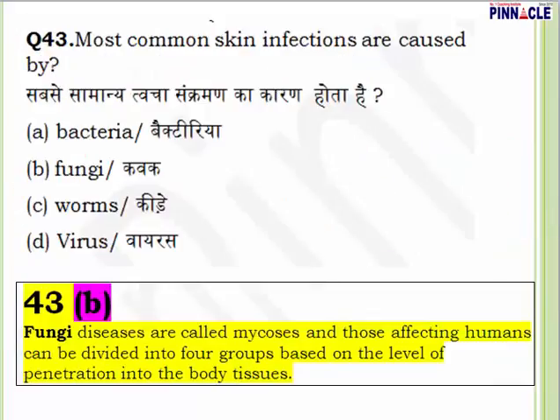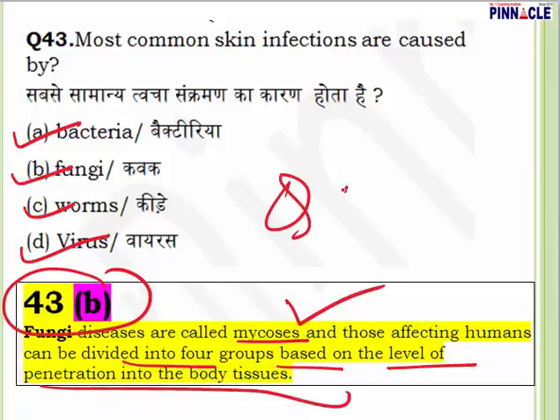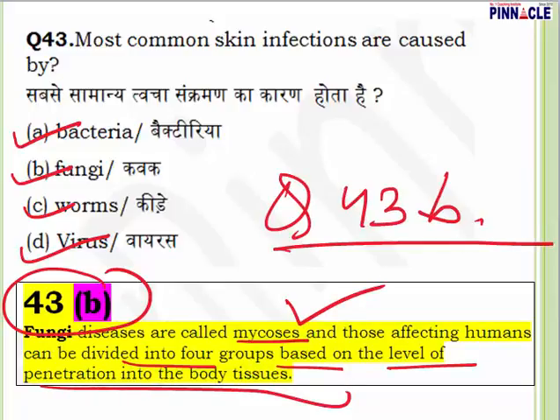Question 43: Most common skin infections are caused by bacteria, fungi, worms, or virus? Dermatology is the study of skin. Most common skin infections are caused by fungi. Fungal diseases are called mycosis, and those affecting humans can be divided into four groups based on the level of penetration into body tissues. Question 43, answer is B — fungi.